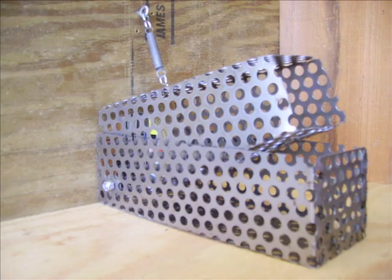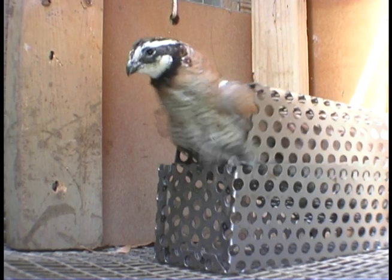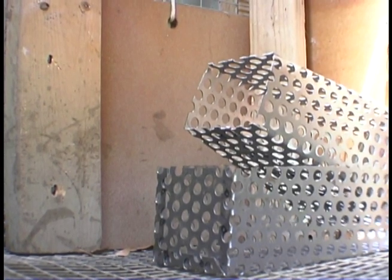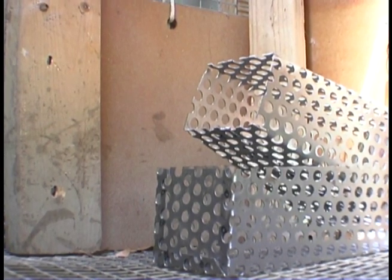The Jaggers Quail Funnel is a new device from Quality Wildlife Services. It allows northern bobwhite quail to return to a johnny house, recall pen, or phantom kennel while keeping out heavier predators.